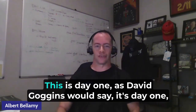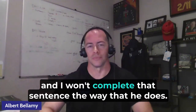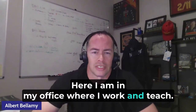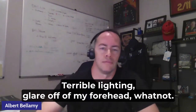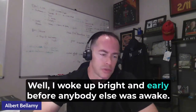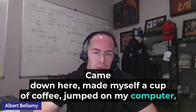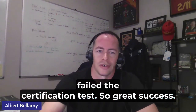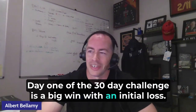What have we done today? This is day one. As David Goggins would say, it's day one. Here I am in my office where I work and teach — terrible lighting, glare off my forehead, whatnot. This morning I woke up bright and early before anybody else was awake, came down here, made myself a cup of coffee, jumped on my computer, and failed the certification test. Great success. Day one of the 30-day challenge is a big win with an initial loss.